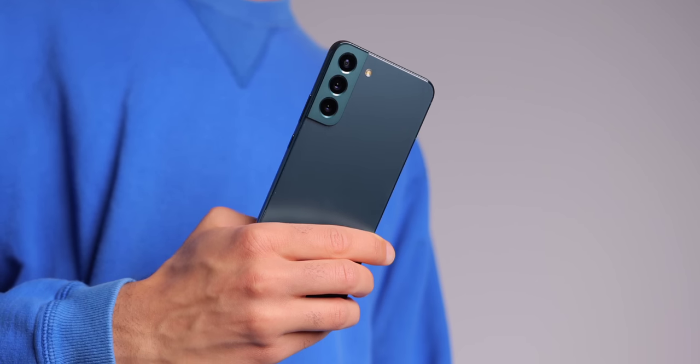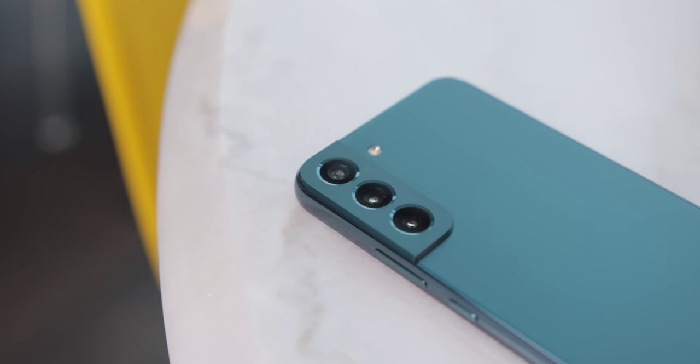And that's pretty much it for this video. Let me know what you think of the Galaxy S22 Plus in the comments down below. Would you buy this phone? Did you buy this phone? What do you think of this device? Let me know. Like the video if you liked it, subscribe, and thank you for watching.